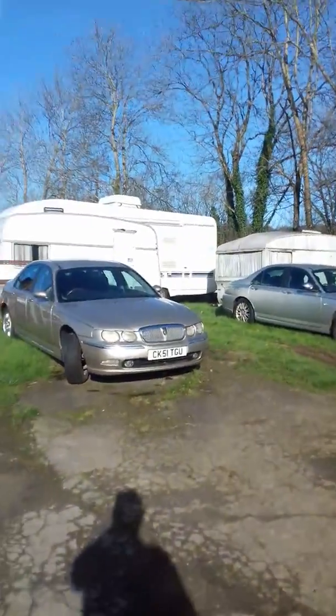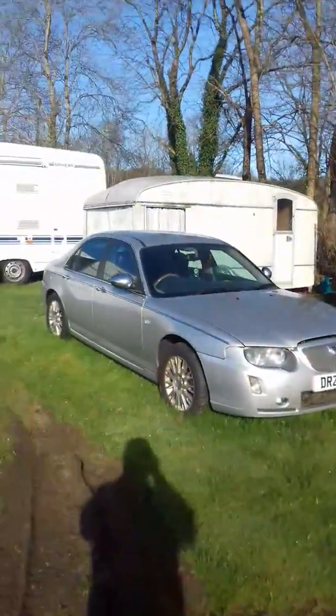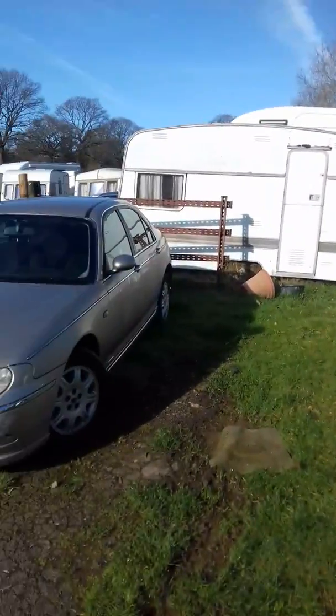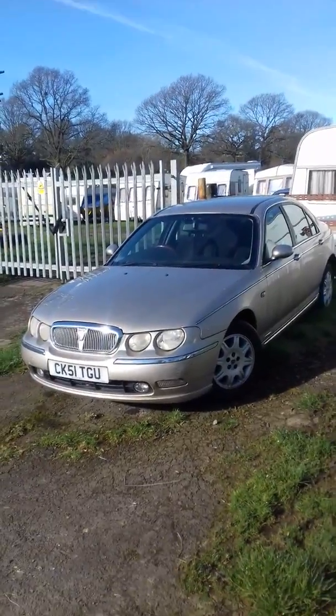Here's our Rover 75 collection from the start of it. I'm going to look for as many as I can because I really believe that they're future classics, and we're going to do affordable wedding cars with two of them. I'll show you the other two now.